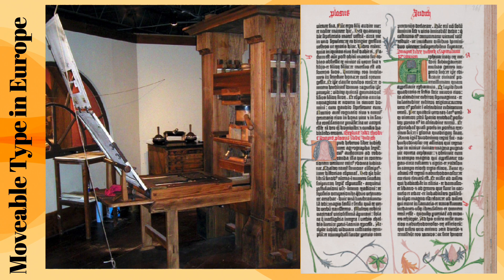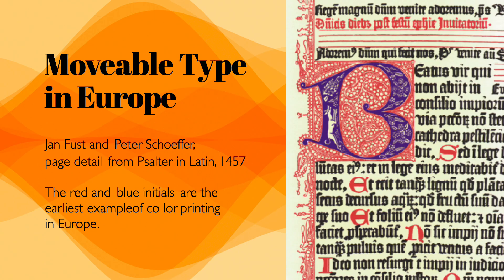Faust took on Peter Schoeffer, an experienced artist and designer considered one of the first typeface designers. Together they technically took credit for the Gutenberg Bibles. Faust and Schoeffer became the most prominent printing firm for the next 100 years, producing work so impressive that the French accused them of witchcraft.